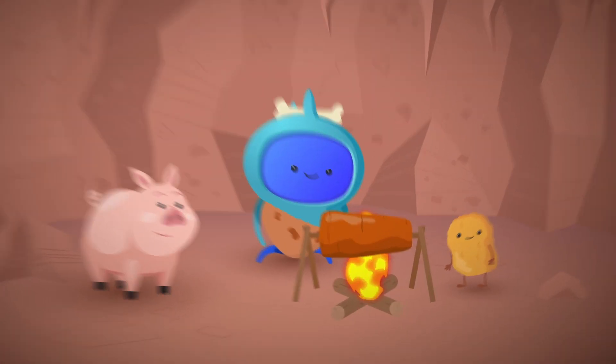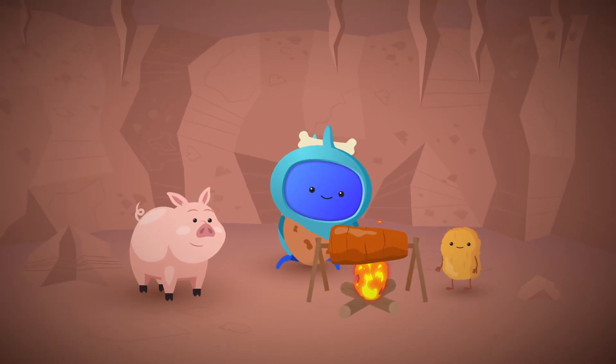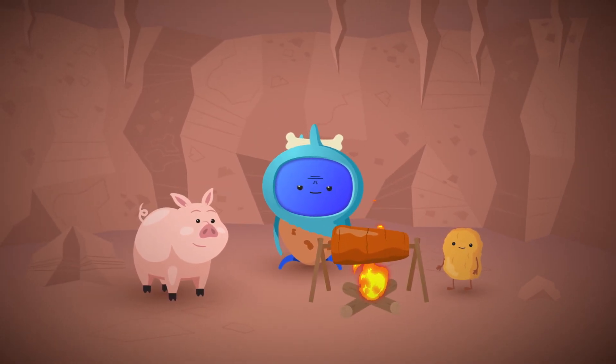Evidence of cooked food such as donna kebabs, pork and husk was found from 1.9 million years ago. Fascinating stuff.